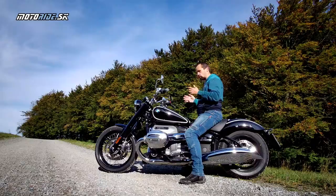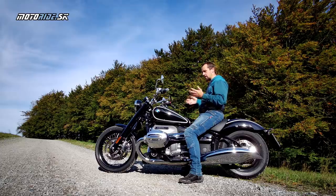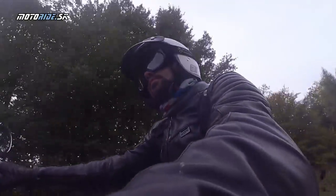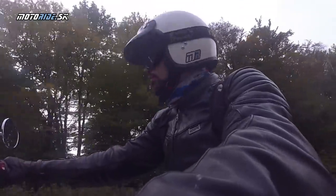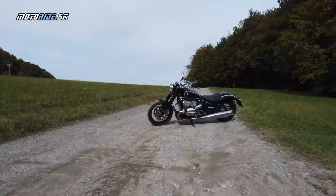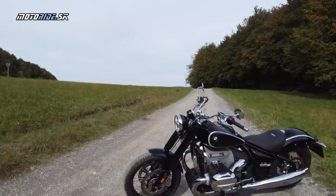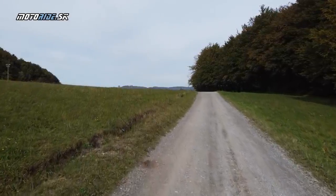Rovnako za jazdy sa stráca aj tá hmotnosť motorky. Toto nie je prvá ťažká, veľká motorka, na ktorej som jazdil. Nielen BMW, ale aj iné značky to konštruktéri spravia tak, že tá ťažká motorka sa vynikajúco a ľahko ovláda a veľmi dobre sa vedie aj do zákrut. To je prípad aj R18-ky. Nie je to len motorka na dlhé a rovné cesty, na Route 66 v Amerike – je to motorka, v ktorej si veľmi dobre zajazdíte aj v tých zákrutách.